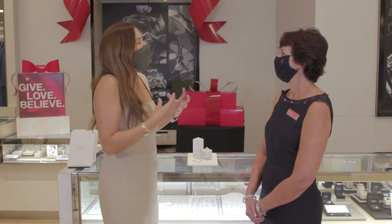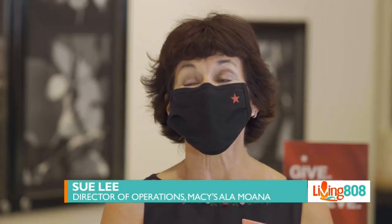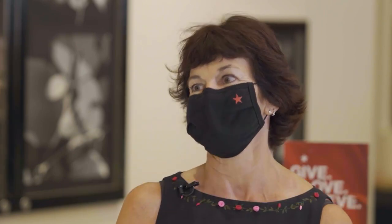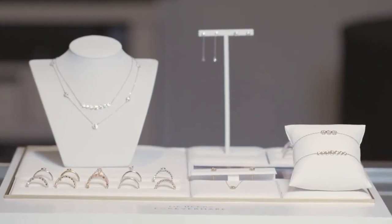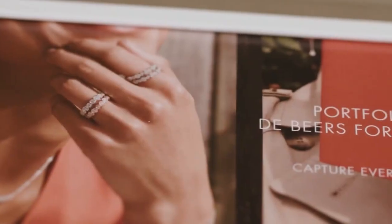Tell me about some of the really special items you have just in time for the holidays. The De Beers collection is one of our newest and brightest that we have for this holiday season — very much a collection that you can make unique to yourself or great gifts. Earrings, pendants, rings — we have a nice selection, and it's really bright and fun.